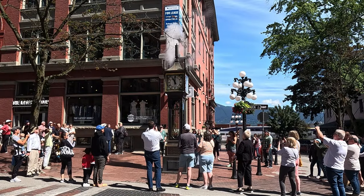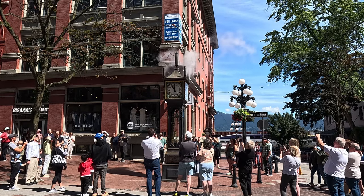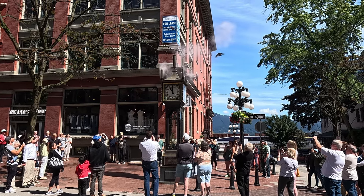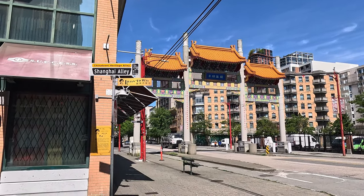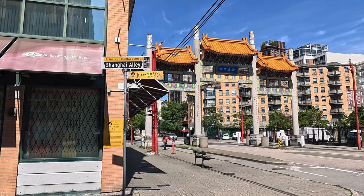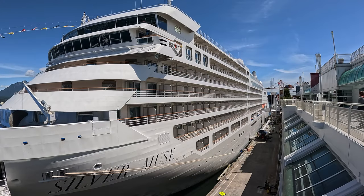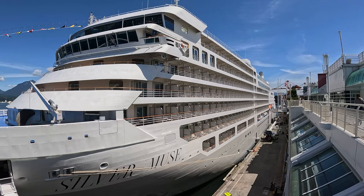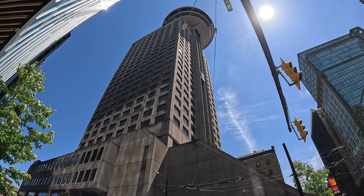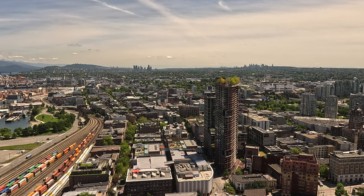We'll take a stroll through Gastown and check out its famous steam clock. We'll experience some of the seedier aspects of Vancouver from Chinatown and Downtown Eastside. We'll explore Canada Place and get familiar with the terminal before our upcoming cruise. We'll go to Vancouver Lookout and be stunned and amazed by the 360-degree views of the city.